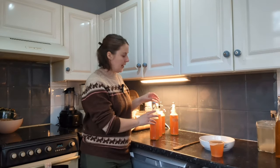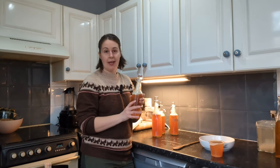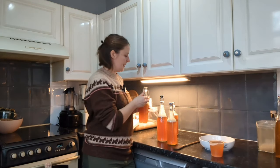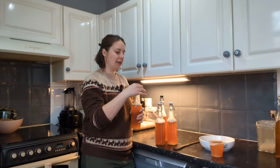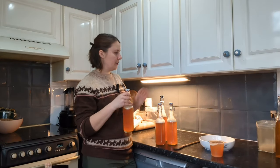At this point you can do a second fermentation, which basically means you can flavour the kombucha in some way and leave it at room temperature for a few days to infuse, and then you've got a flavoured kombucha. For now I'm just going to leave these ones plain, and I'll leave them out for a few days anyway to build up the carbonation so they're nice and fizzy, and then you can halt the fermentation by putting them in the fridge.